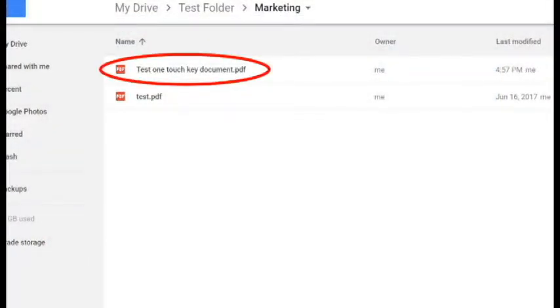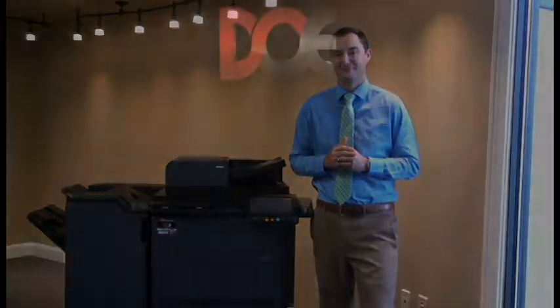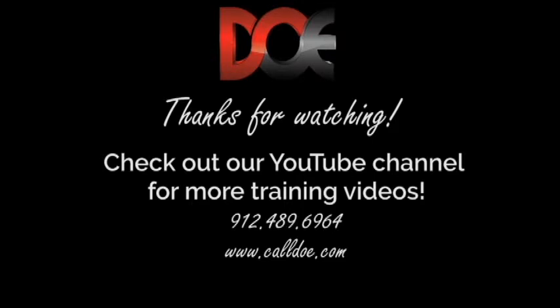Now my document is named and in the correct folder with just one touch. I'm Hugh with Digital Office Equipment, reminding you to decide on excellence.